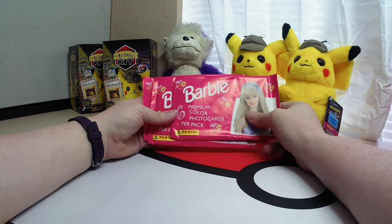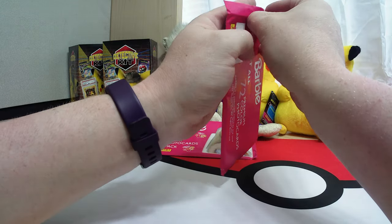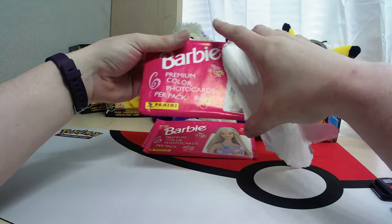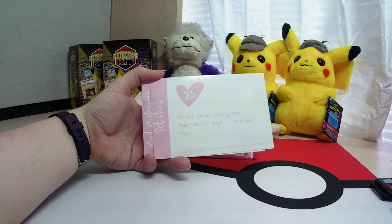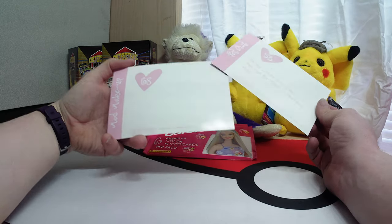So there's six of these per pack. Let's go ahead and get these open and see what we get. So we got number 53.